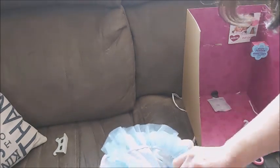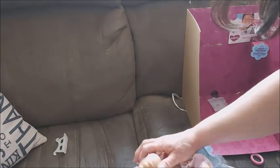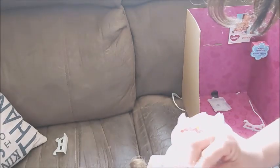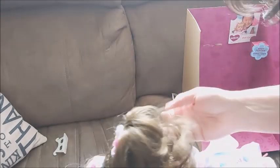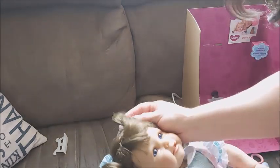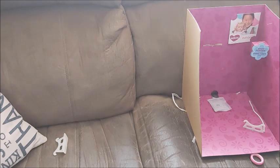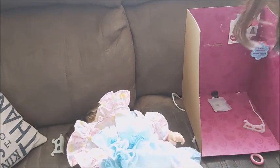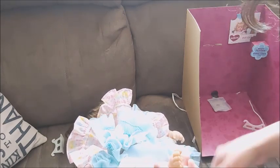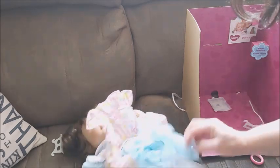I will definitely do a details video and a name reveal. Her arms are not jointed. She smells so good — exactly like real baby powder. She's heavy, she's weighted. Oh, she just fell off! She's more detailed than I expected. She's not soft like an Ashton Drake — she's hard vinyl.